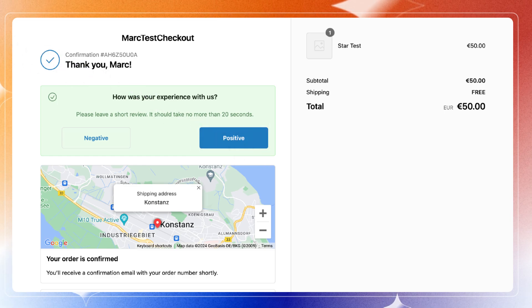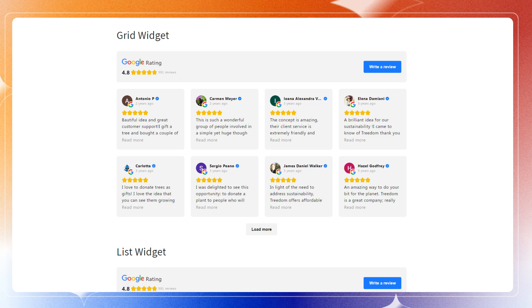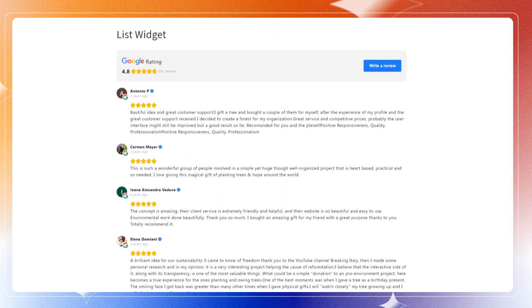The best part is that they allow you to collect negative feedback in a private way without publishing it to Google. Also, once you have some reviews collected, they offer a wide variety of widgets to showcase the reviews on your store.